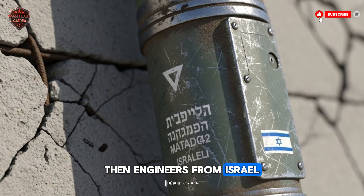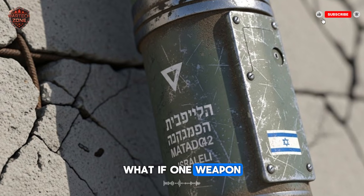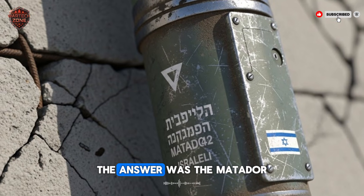Then, engineers from Israel and other countries asked a simple question: what if one weapon could do both? The answer was the Matador.